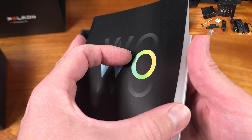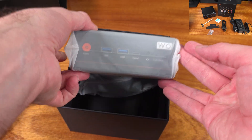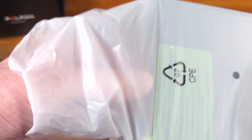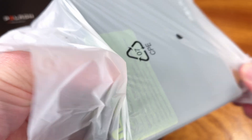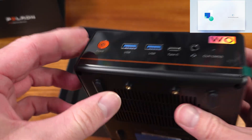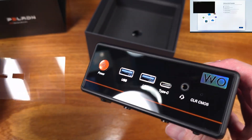Mini PCs are really catching on these days. Lots of people are interested in them, and they're usually a pretty good value versus buying older off-lease enterprise PCs on eBay or something like that. A lot of people do prefer buying nicer, newer mini PCs, especially with better I/O, to use either as a basic desktop, an HTPC that might be hidden away in an entertainment center in your living room, or to even power a home lab, like what I'll probably end up doing with this one.